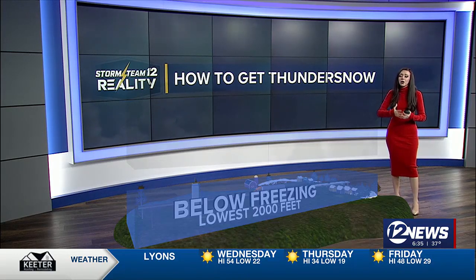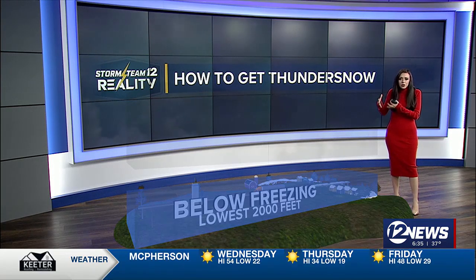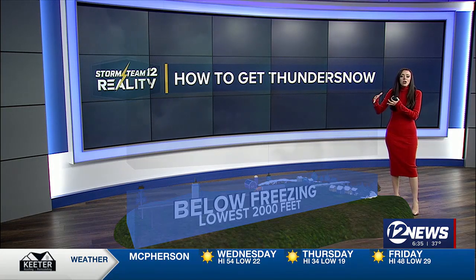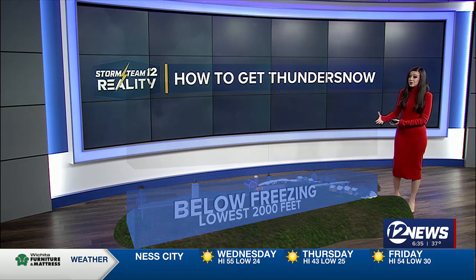So how does it actually happen? We all know thunderstorms have to have those key ingredients — you need instability, moist air, warm moist air combining all together, and something to help lift those mechanisms. When you're talking about snow systems, there's a lot of cold air you have to deal with, especially down at the surface where we're at below freezing. And that's why snow falls as snowflakes, not rain or freezing rain.